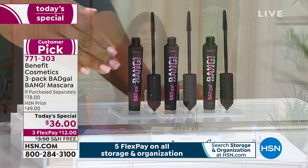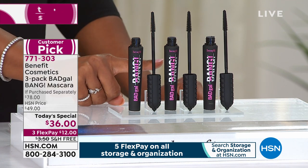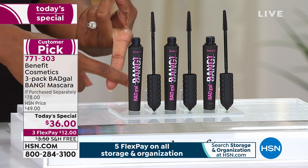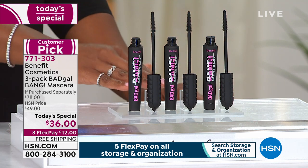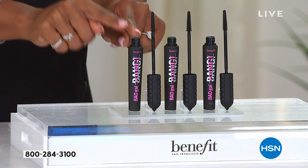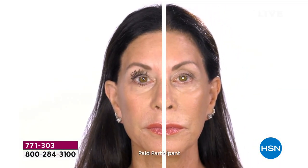In one order, you're getting all three full size Bad Gal Bang mascaras. And if this is all you do before you walk out the door, you are done. Your eyes look more lifted, more youthful, more open, more awake. So many of you are taking advantage of this. And because when you don't open them, you've got a three-year shelf life — so you can get some gifts crossed off your list.